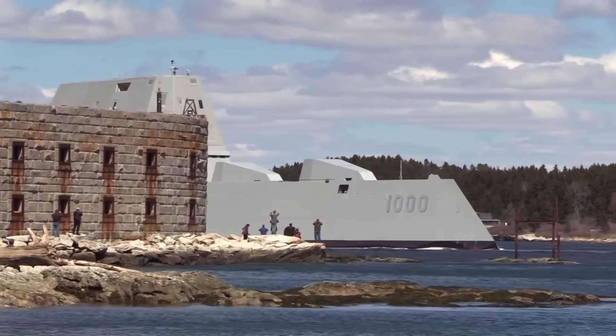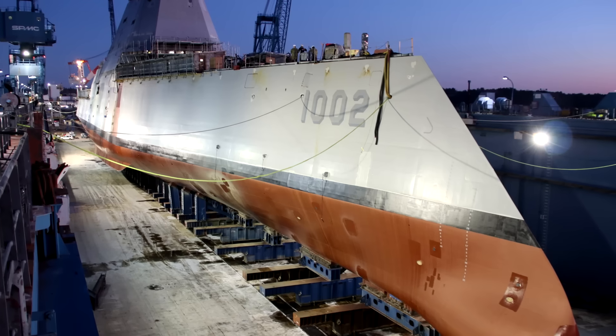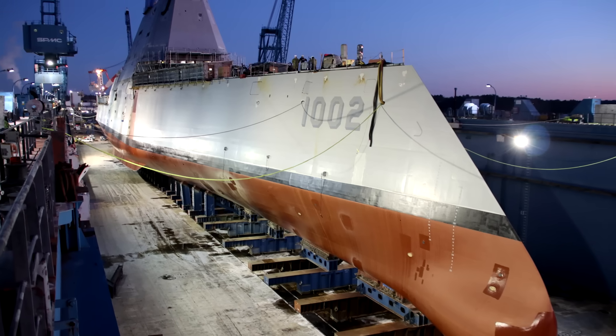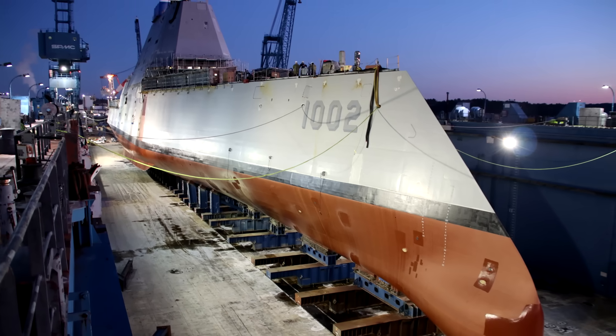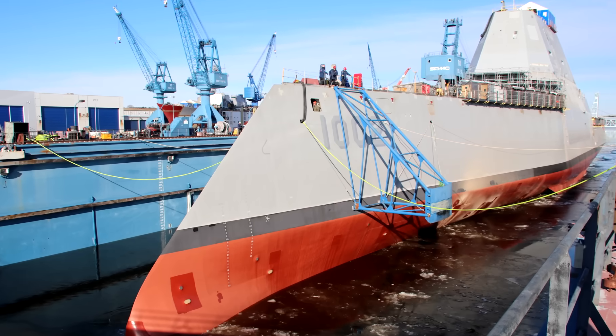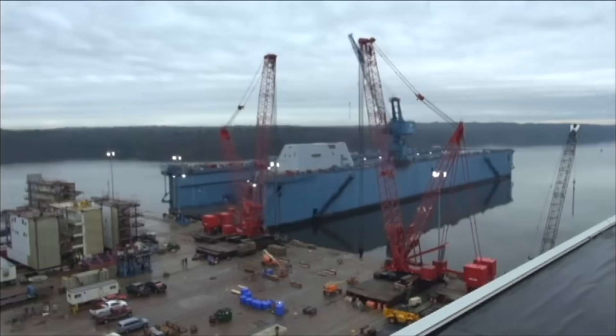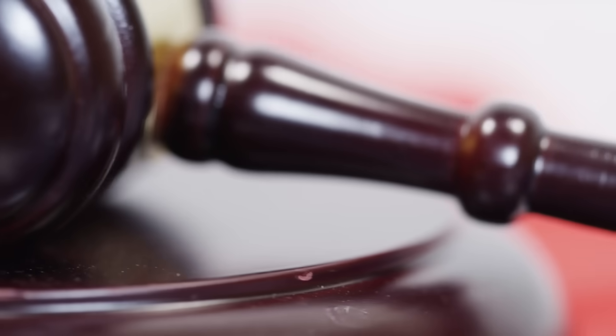Consequently, the Navy repurposed the Zumwalt-class ships to surface warfare. There are talks of installing electromagnetic railguns on USS Lyndon B. Johnson, the third and last Zumwalt-class destroyer built, but the status of this is currently unknown.